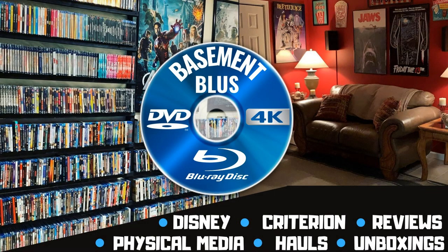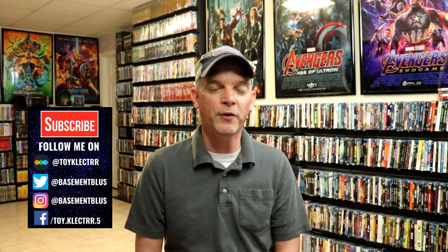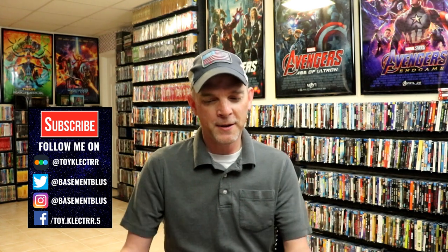Hey, Tony here. Today I'm going to show you my Walt Disney Classic Cartoons Favorites Collection, so stay tuned. So today I'm going to show you my Disney Classic Cartoons DVD Collection. This right here has 12 volumes in it, so I thought I'd go ahead and just get started.